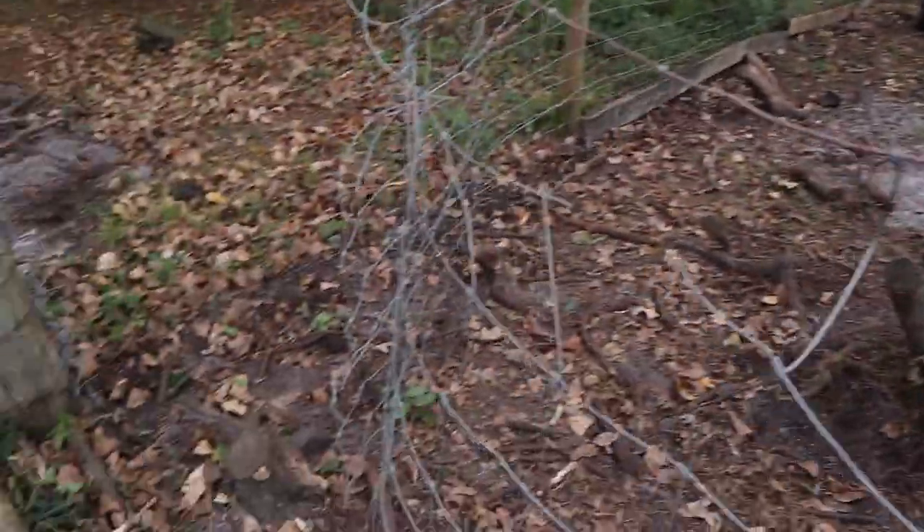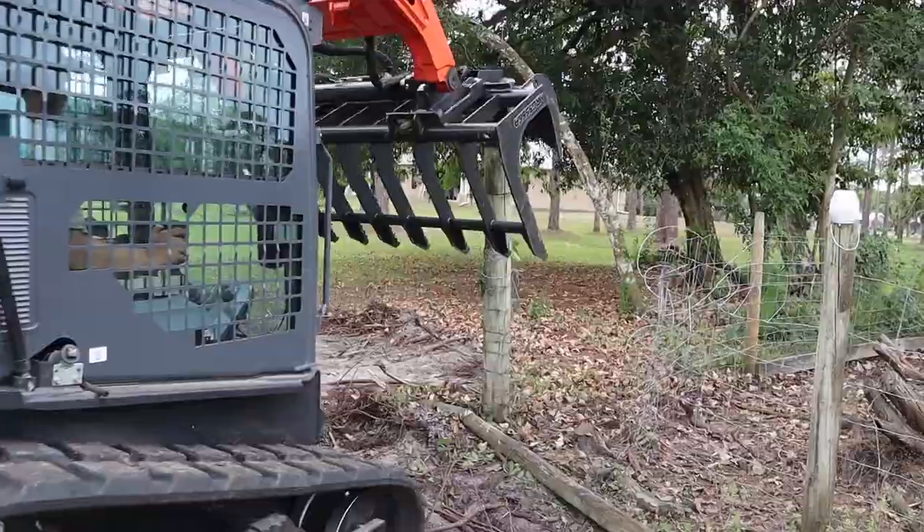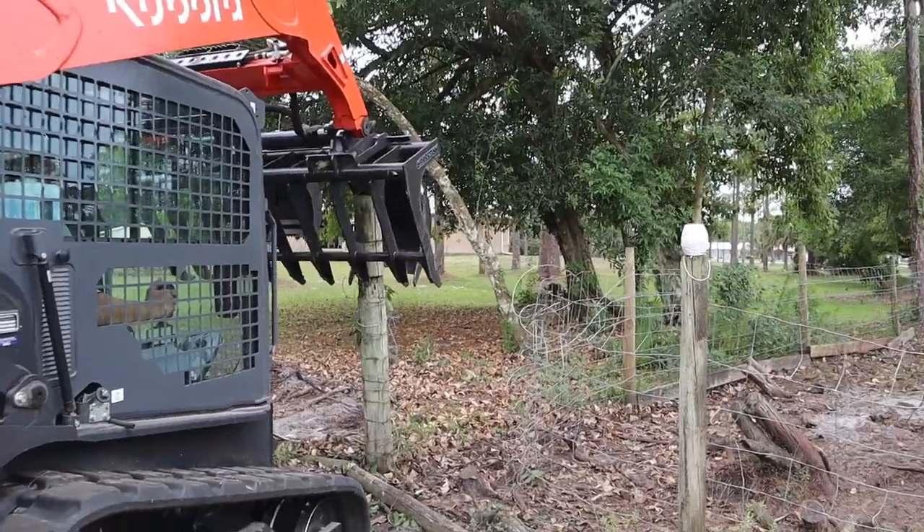This is the contraption we have over there - it's keeping the pigs in but it's just temporary, because as you can see we need to put a new post here for a new brace, so then this new fence can go up. Bye bye, old post!